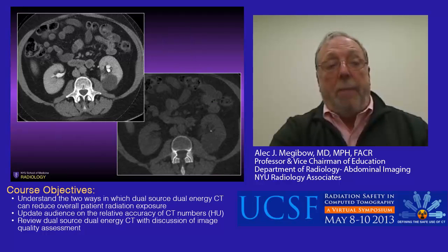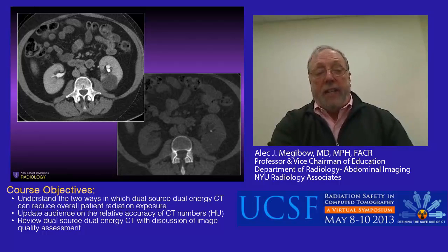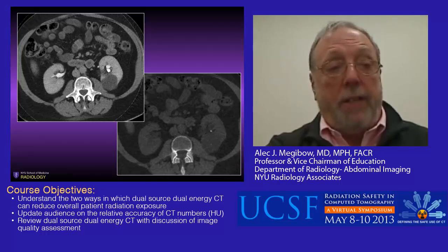Here's another example of a CT urogram with a virtual non-contrast showing a relatively small calculus in the lower pole of the left kidney.